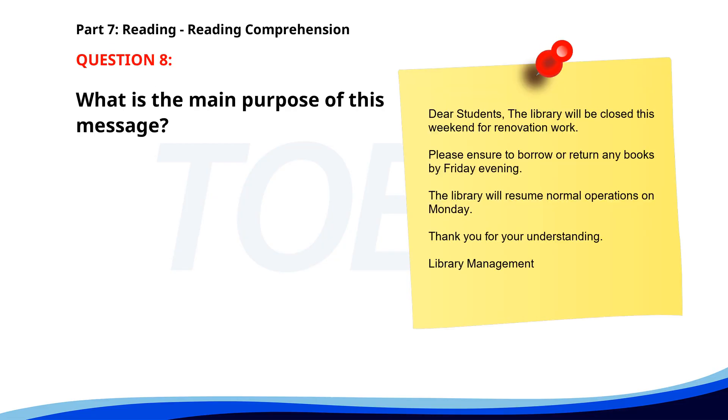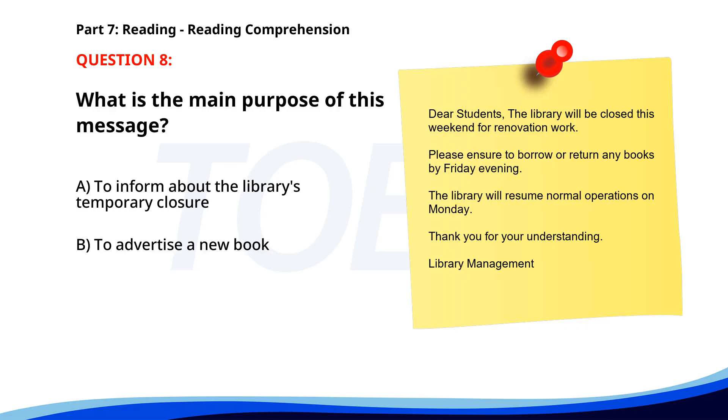Number eight. Dear students. The library will be closed this weekend for renovation work. Please ensure to borrow or return any books by Friday evening. The library will resume normal operations on Monday. Thank you for your understanding. Library Management. What is the main purpose of this message? A. To inform about the library's temporary closure. B. To advertise a new book. C. To announce new library hours. The correct answer is A. To inform about the library's temporary closure.